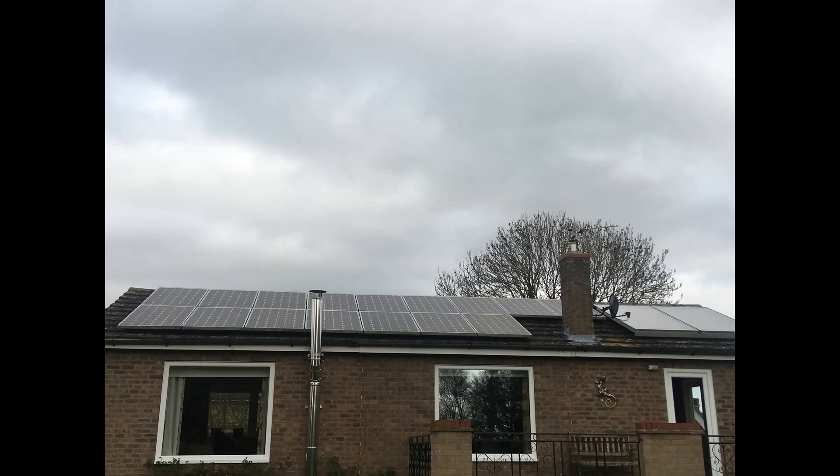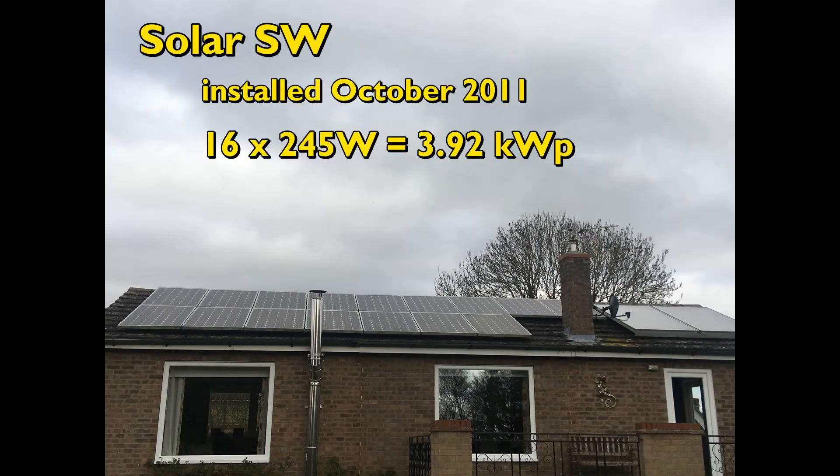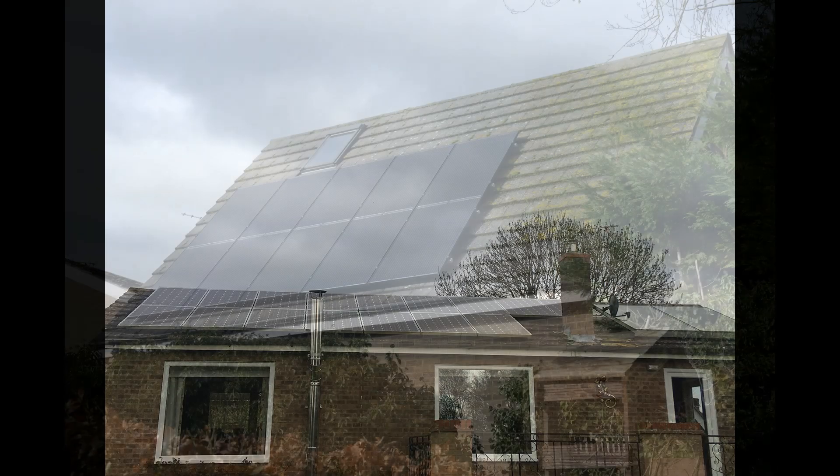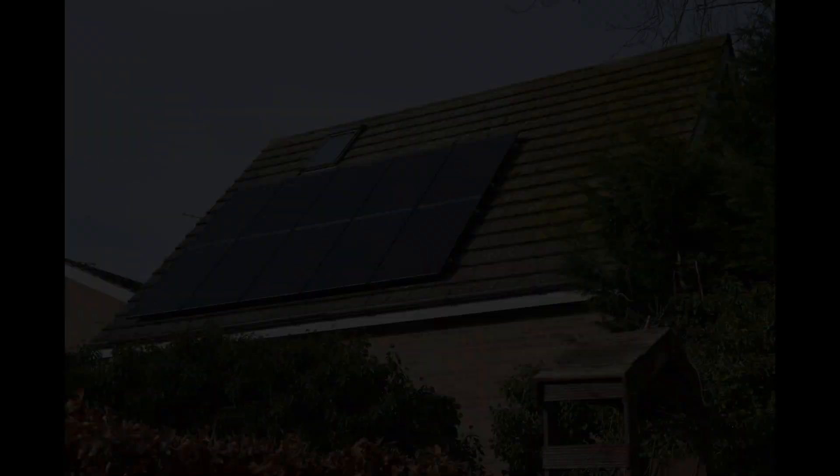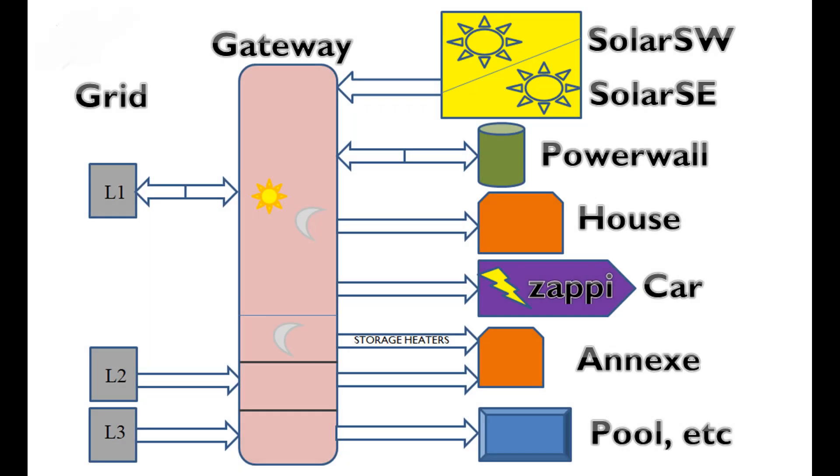Hello, welcome to my December 2022 report on the electrical systems at our property in Huntingtonshire, England, where our latitude is about 52 and a third degrees north, nearer the North Pole than most of the large cities in Canada. This diagram shows the major components which make up the system at the moment. Further details can be found in the description below the video.